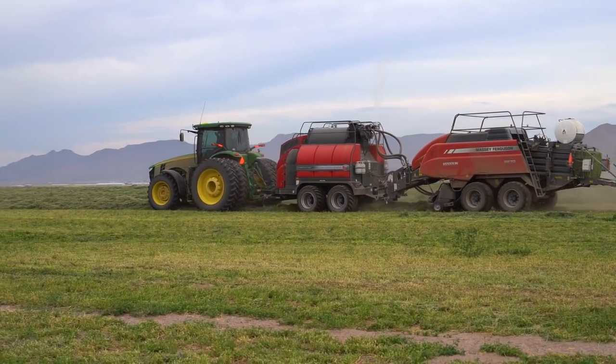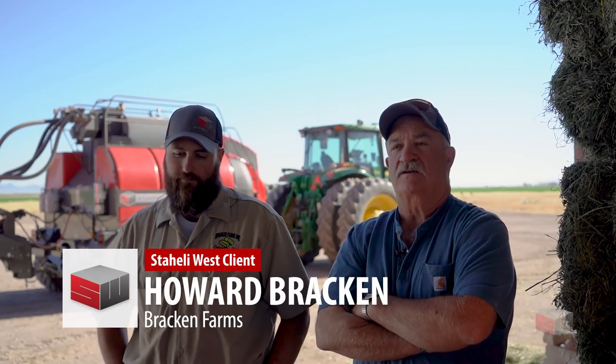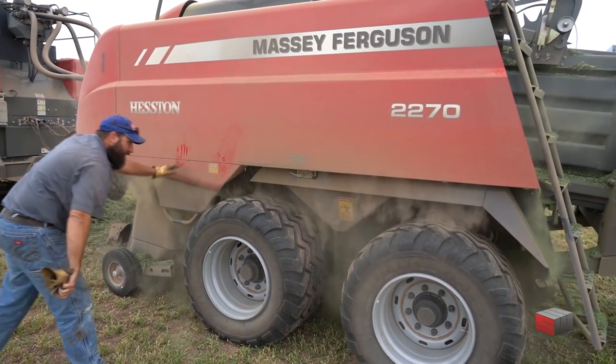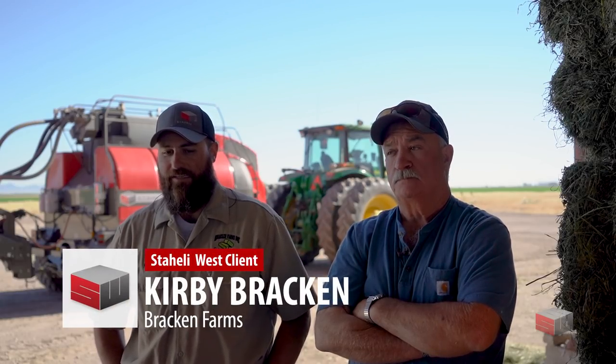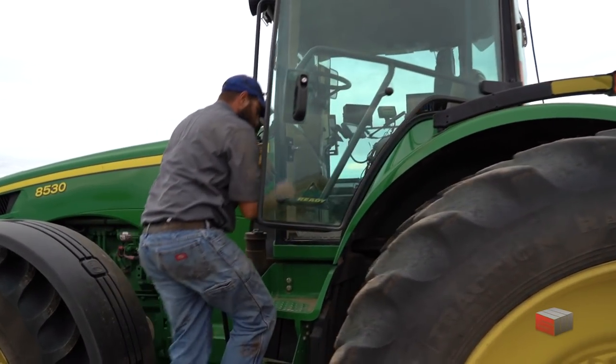I'm Howard Bracken, and I'd probably consider myself the farm manager at Bracken Farms. I'm Kirby Bracken, I'm Howard's boy. I help operate and run the farm with him, and I take care of the steamers and run the steamers.